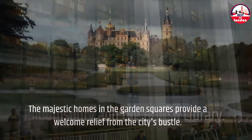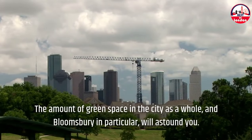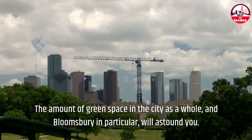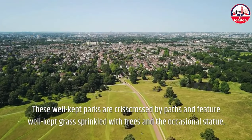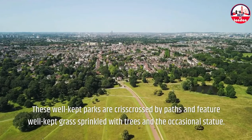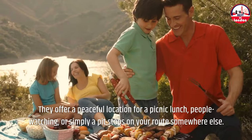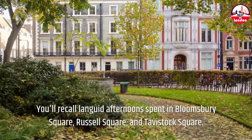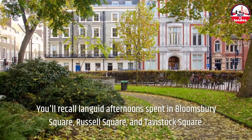Bloomsbury and the British Library. The majestic homes in the garden squares provide a welcome relief from the city's bustle. The amount of green space in the city as a whole, and Bloomsbury in particular, will astound you. These well-kept parks are crisscrossed by paths and feature well-kept grass sprinkled with trees and the occasional statue. They offer a peaceful location for a picnic lunch, people watching, or simply a pit stop on your route somewhere else. You'll recall languid afternoons spent in Bloomsbury Square, Russell Square, and Tavistock Square.